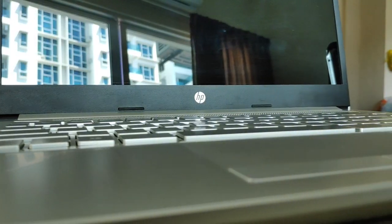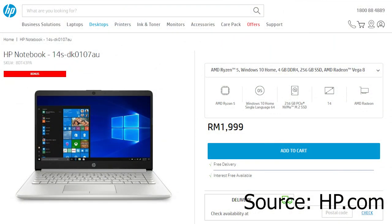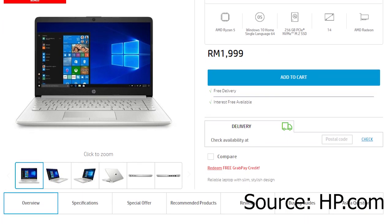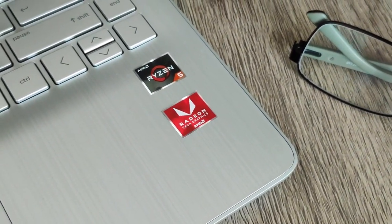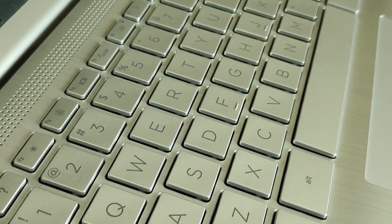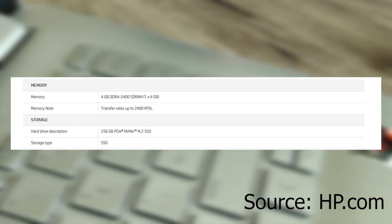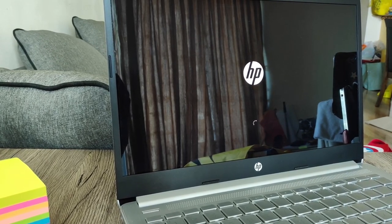The HP Notebook 14S DK0107AU was released in the second quarter of 2019 for a price of RM2000, featuring a quad-core 8-thread AMD Ryzen 5 3500U processor with Vega 8 graphics, along with 4GB of 2400MHz DDR4 SDRAM and 256GB PCIe NVMe M.2 SSD storage, which is quite limited in my opinion, but provides a blazing fast booting time.